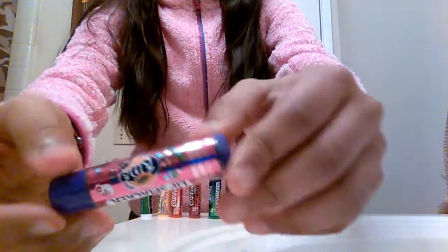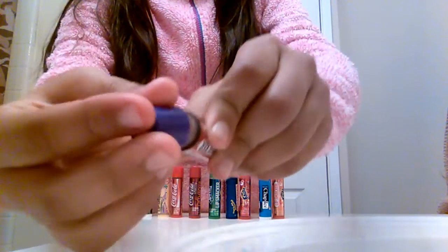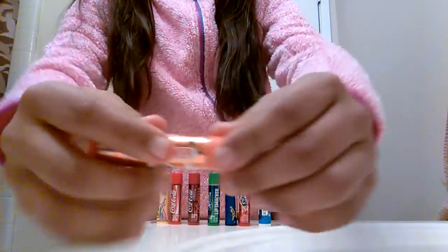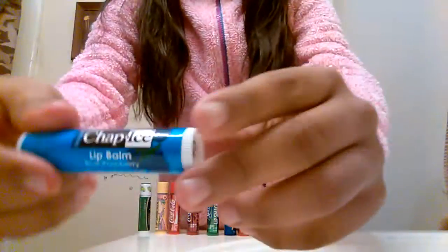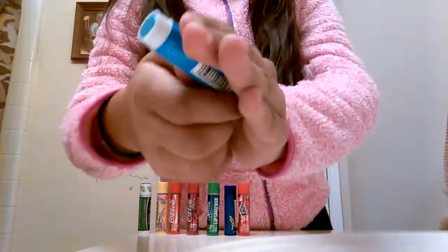My first favorite is this Fanta grape and it's a purple color. My second favorite is this Fanta and it's the orange flavor and it's orange. My third favorite is this Chapstick and the flavor is blue raspberry.